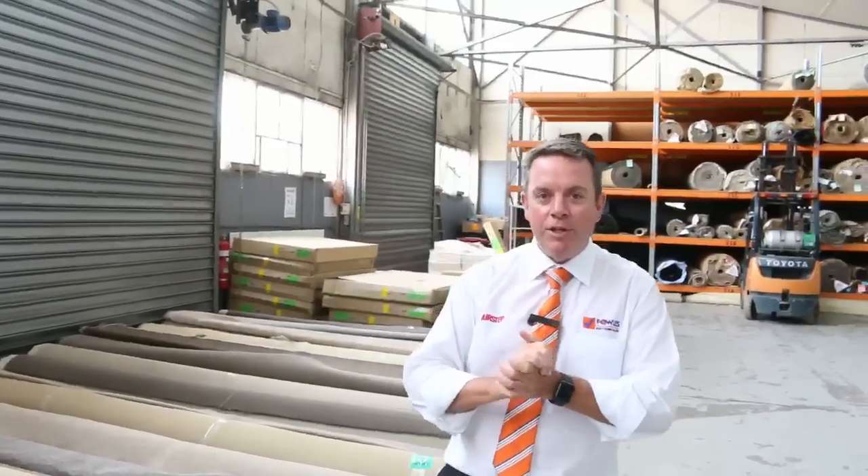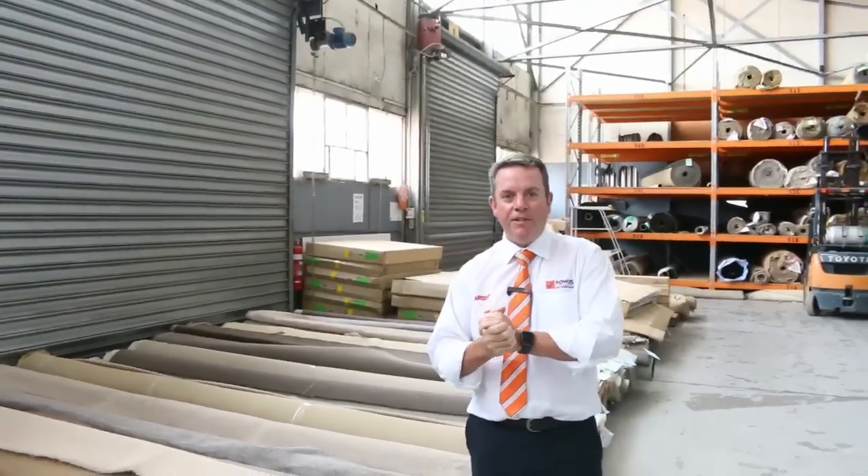G'day, I'm John from Fowles Auction and Sales. I'm here to preview tomorrow's carpet auction — that's Wednesday the 31st of January at 10am.